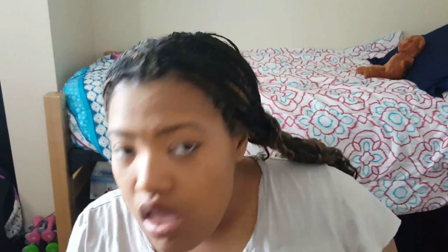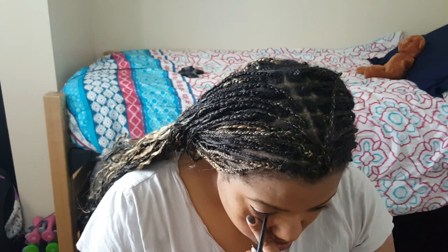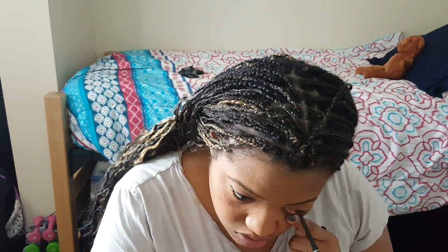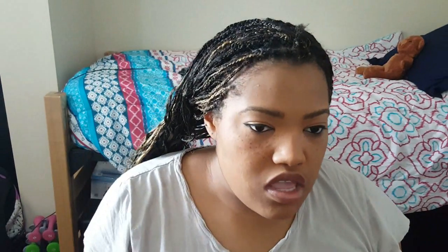My cousin said I'd probably understand the concept more easily because I like to draw — that's also how I learned to do my eyeliner, because I draw eyes. I'm using this L'Oreal matte black eyeliner, and then the Maybelline Brow Drama in deep brown. I do my eyeliner, put the liquid on my eyebrows, and then jump to my lips so everything can dry.